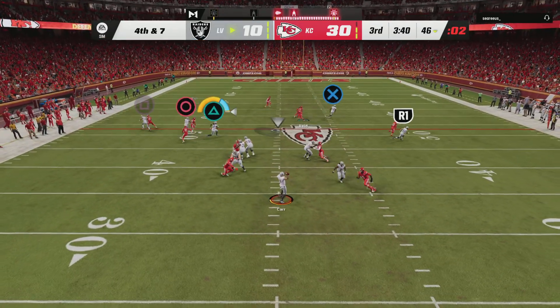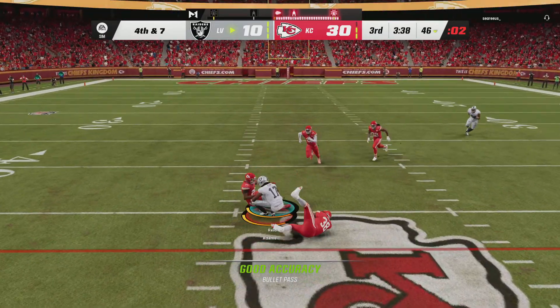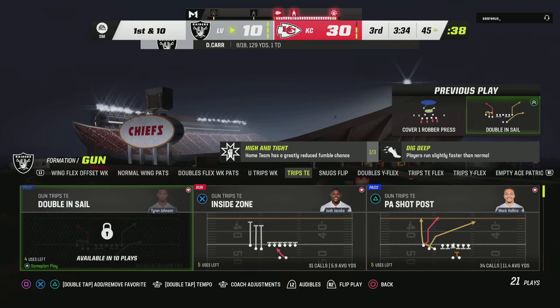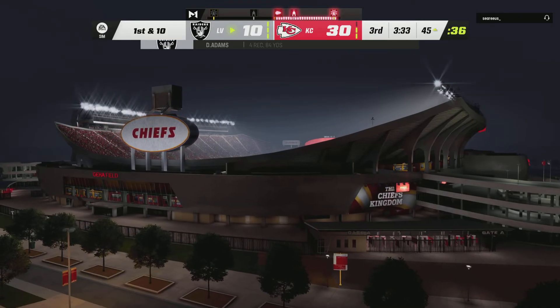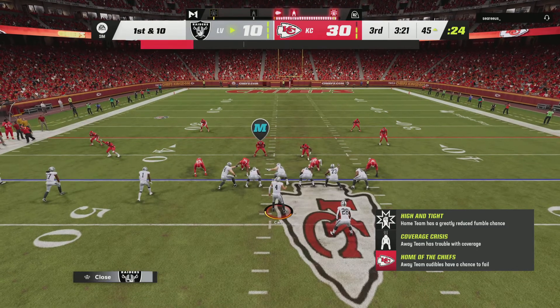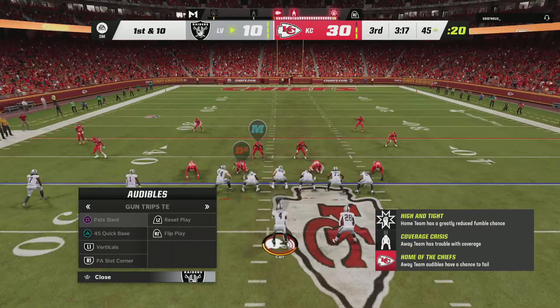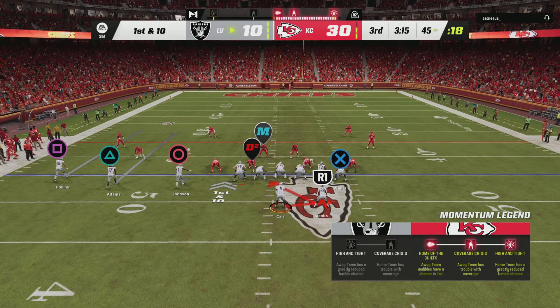Carr gonna go on fourth down — slant to Adams and he is going to have a Raiders first down as they manage to convert. That'll keep the drive alive. Give them credit — they knew what they wanted to dial up on fourth, executed it for nine yards, and the offense stays out there.